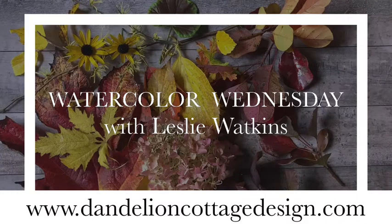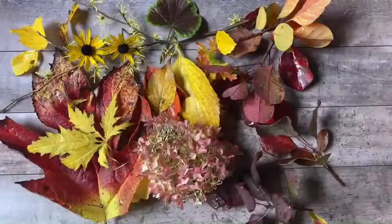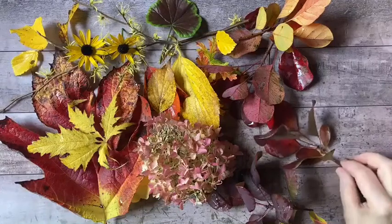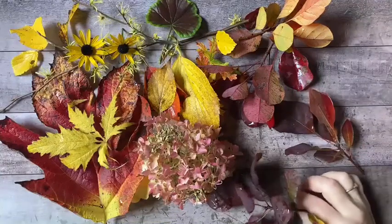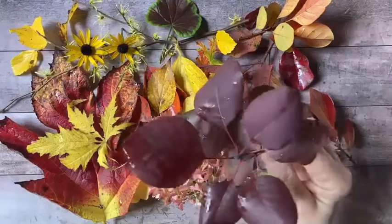Hi everybody, welcome to Dandelion Cottage and Watercolor Wednesday. I'm Leslie Watkins. Here's some of our inspiration for today — I just came in and I've collected all of these beautiful leaves from the garden. These beautiful leaves are from the smoke bush.